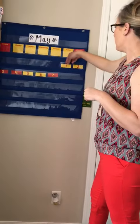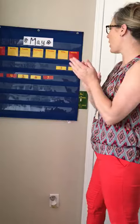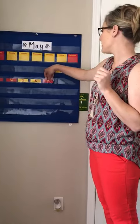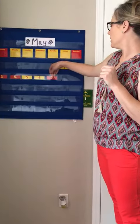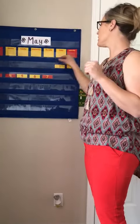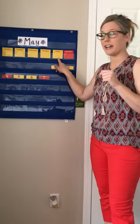Let's do our counting to number seven. One, two, three, four, five, six, seven. Very good. So we know that it's May 7th and it's Thursday. That means yesterday was Wednesday and tomorrow is Friday.